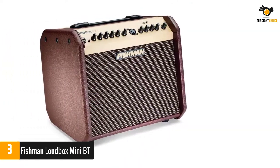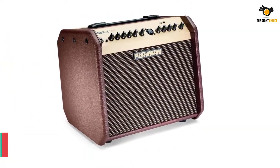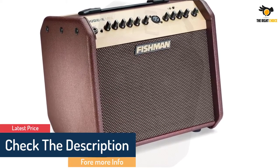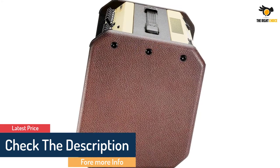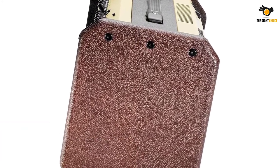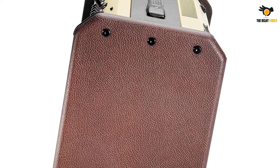Weighing in at 21 pounds, it sports a 60-watt amplifier with two channels, one of which allows for plugging in microphones. The amp drives a 6.5-inch LF woofer and a 1.1-inch HF tweeter, both of which work together to give this amp extended frequency range.